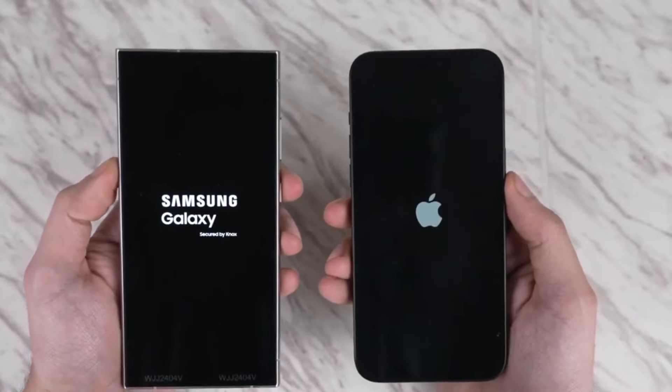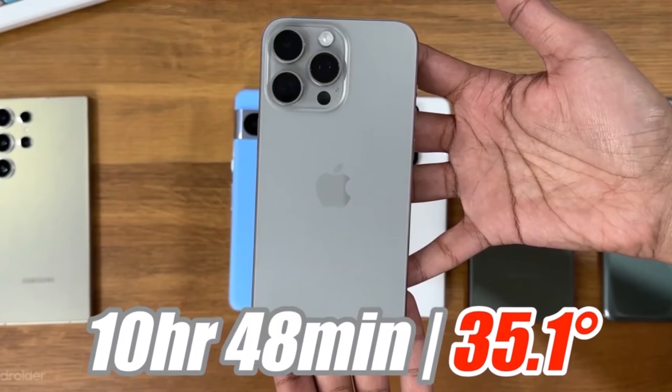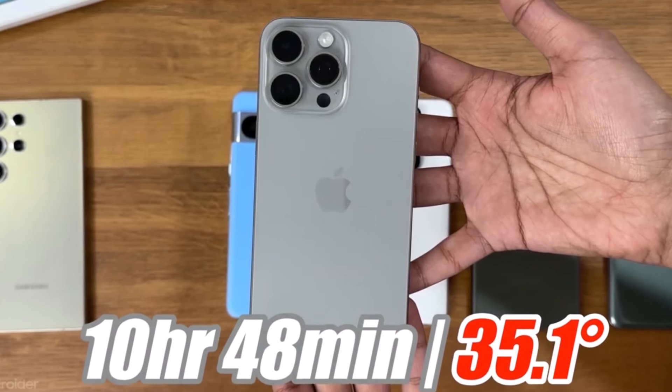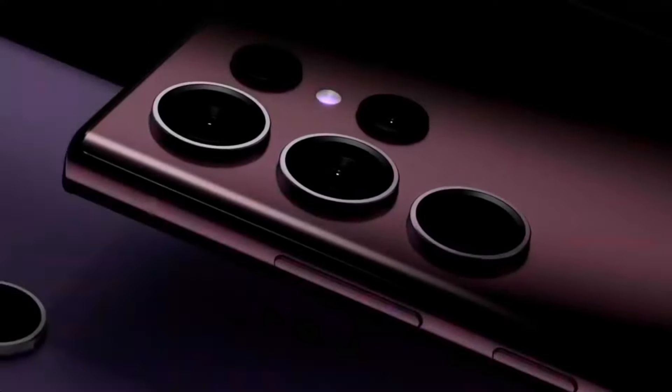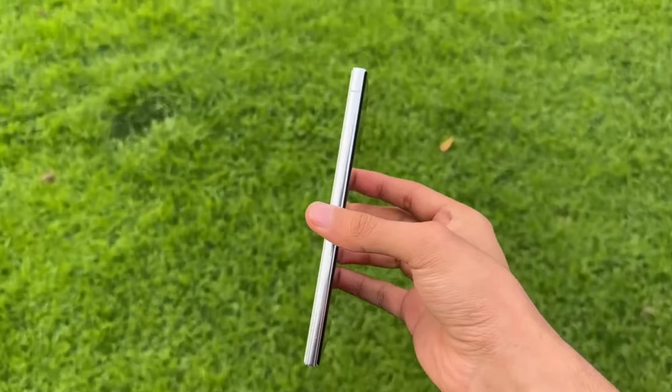Notably, the iPhone 15 Pro Max emerged as the winner in this test, lasting 10 hours and 48 minutes, surpassing the Galaxy S24 Ultra. While both Samsung models demonstrated outstanding performance, it's essential to consider factors like display resolution and battery size when evaluating the results.